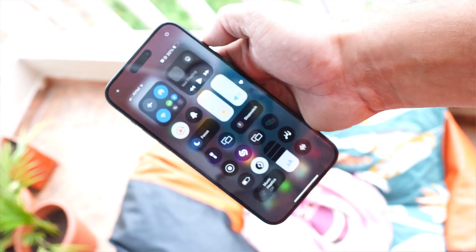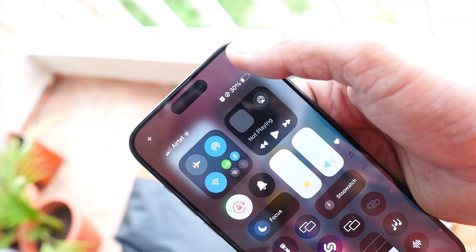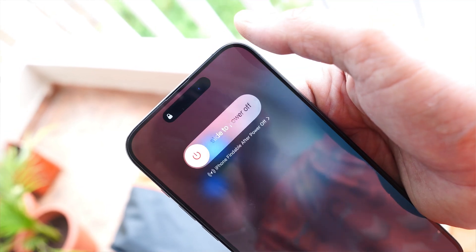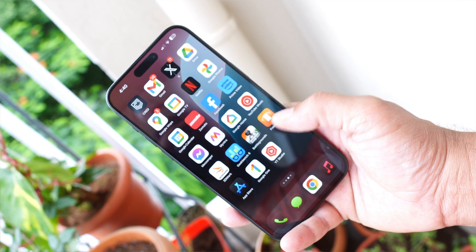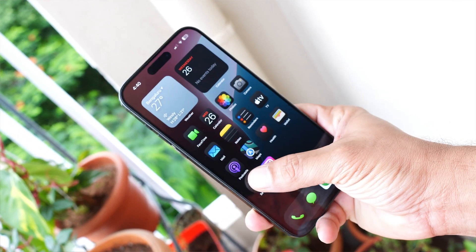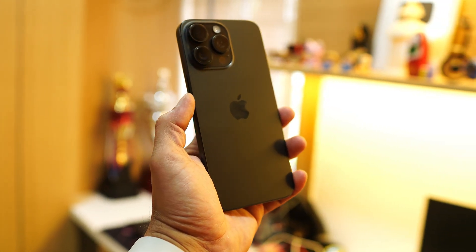Hello guys, welcome back to yet another video. So recently Apple dropped their second beta of iOS 18, and in this video let's talk about what changes iOS 18 beta 2 brings for iPhones. We'll try to cover every change we have noticed in our usage so far. Without wasting any more time, let's get started.